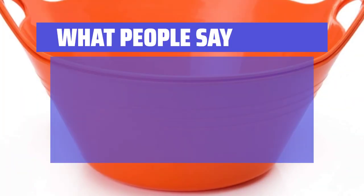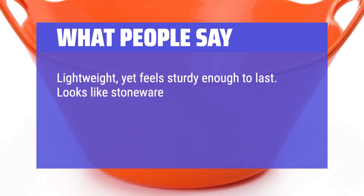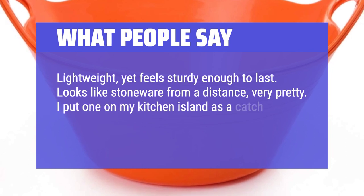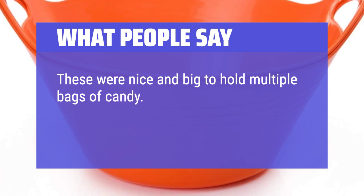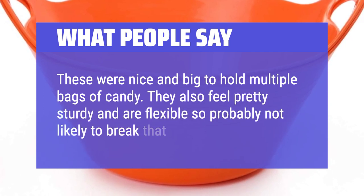What people say: Lightweight, yet feels sturdy enough to last. Looks like stoneware from a distance, very pretty. I put one on my kitchen island as a catch-all for things like veggie scraps or a few leftover tomatoes. These were nice and big to hold multiple bags of candy. They also feel pretty sturdy and are flexible, so probably not likely to break that easily.